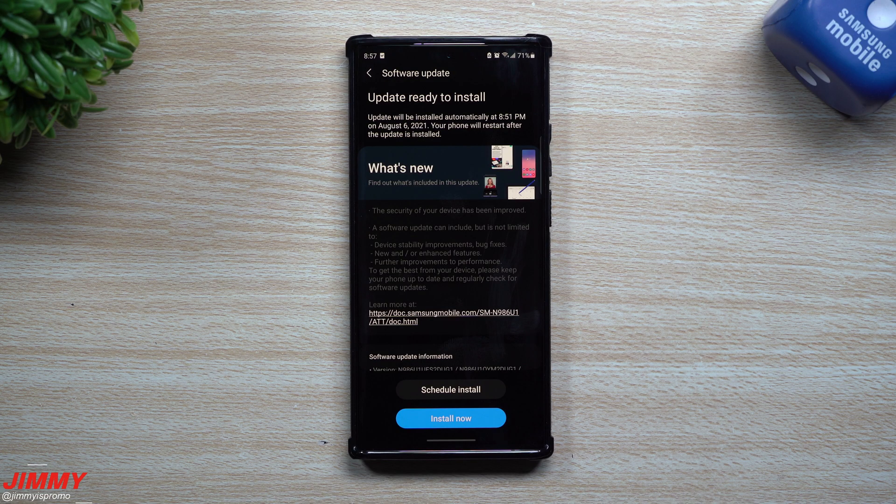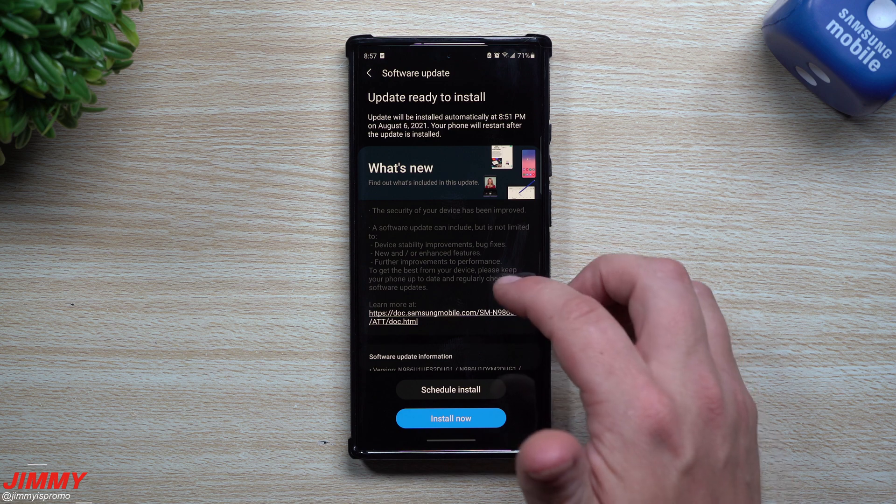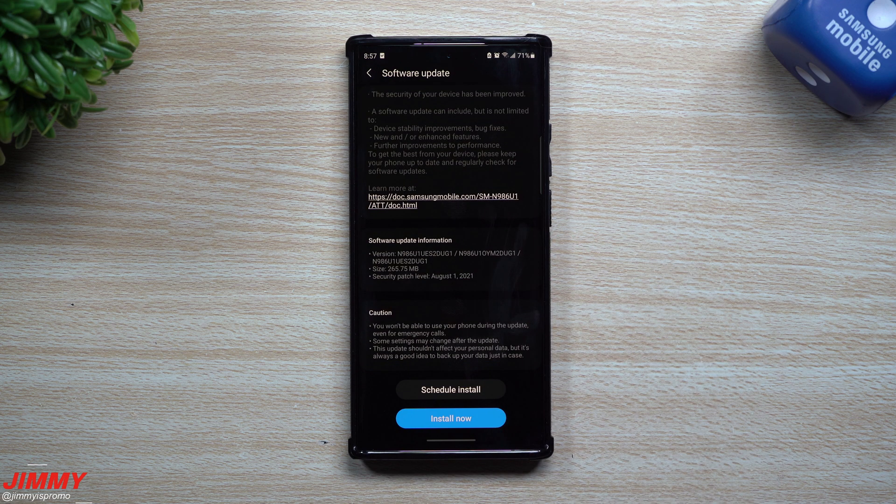Hey everybody, welcome back to Jamia's Promo. Today is August 5th and Samsung just launched the latest software update for the Galaxy Note 20. I took a look at the Galaxy S21 Ultra and the Galaxy Z Fold 2, and I did not see any updates or security patches for August just yet.